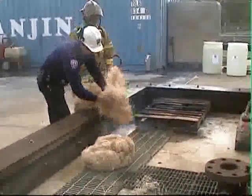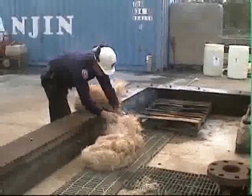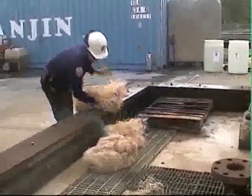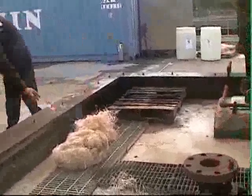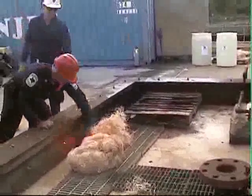Both bundles of Excelsior are ignited using a standard flare. RTFC representatives attempt to ignite the Burn Stop USA treated Excelsior. The attempt fails and the flare is removed.